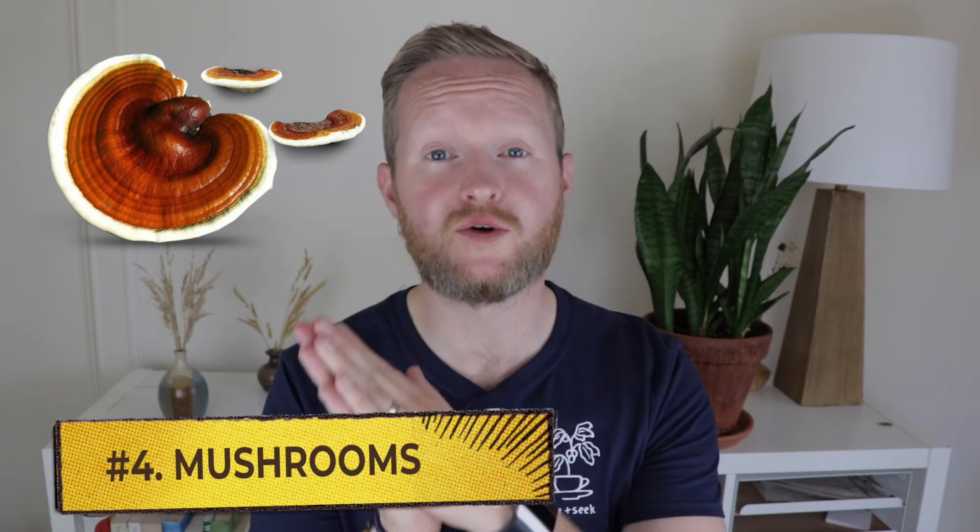Next up is eating mushrooms. Mushrooms like reishi or turkey tail boost the immune system and actually balance the microbiome towards beneficial bacteria. This results in better digestion and amazingly can produce weight loss.